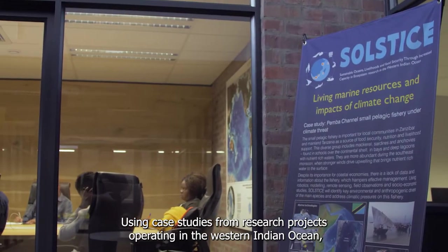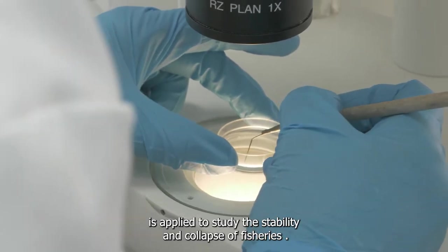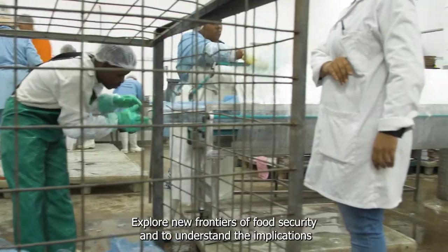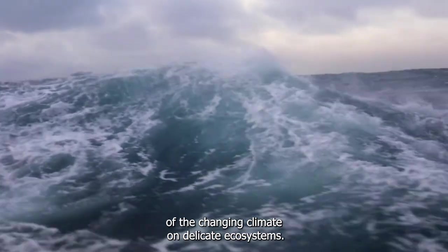Using case studies from research projects operating in the Western Indian Ocean, you will learn how marine science is applied to study the stability and collapse of fisheries, explore new frontiers of food security, and understand the implications of the changing climate on delicate ecosystems.